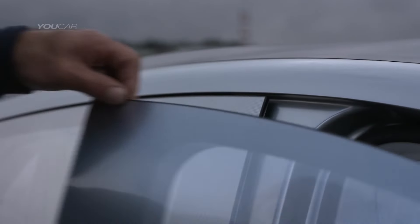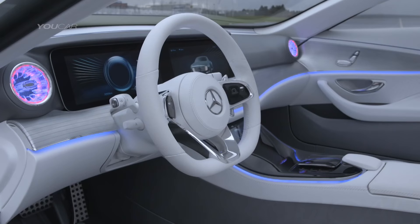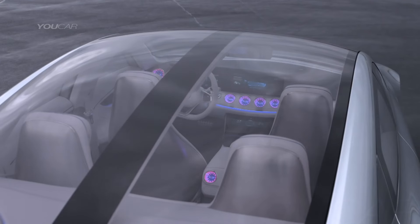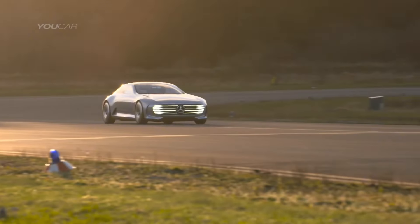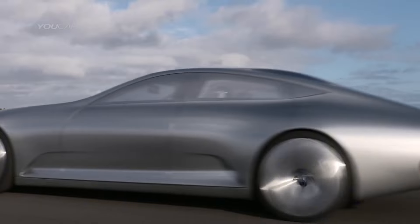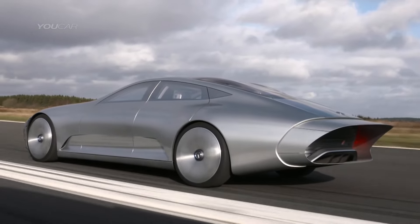The rear extends by 15 inches, and flaps and louvers adjust for ultimate airflow — think less air resistance, better fuel efficiency, and a longer range for those electric drives. With a drag coefficient of just 0.19, this car is basically slicing through the air. It's one of the most aerodynamic cars ever conceived. The Concept IAA is a technological showcase and a preview of where Mercedes-Benz is heading, pushing boundaries in aerodynamics, design, and tech. So car enthusiasts, gear up — the future's looking sleek, smart, and super aerodynamic.